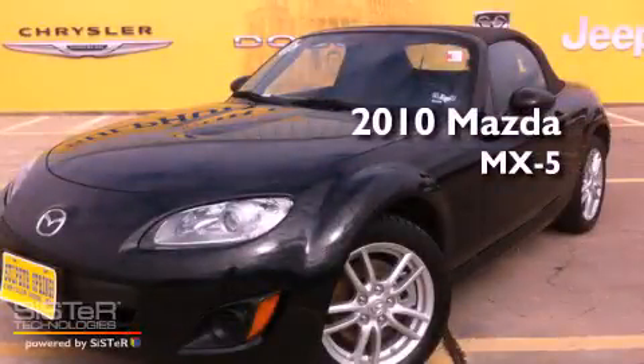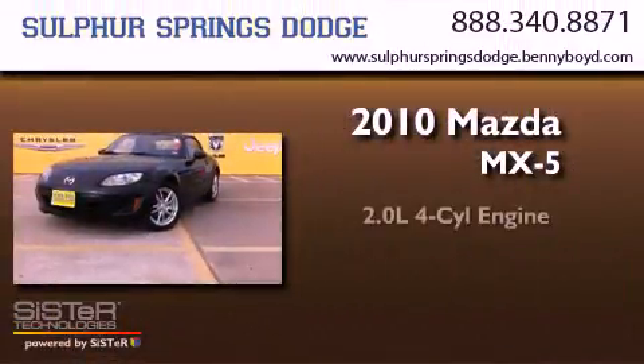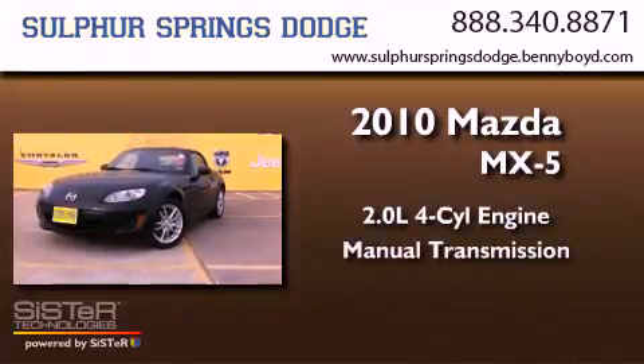This is a 2010 Mazda MX-5. It has a 2.0-liter four-cylinder engine and a manual transmission.